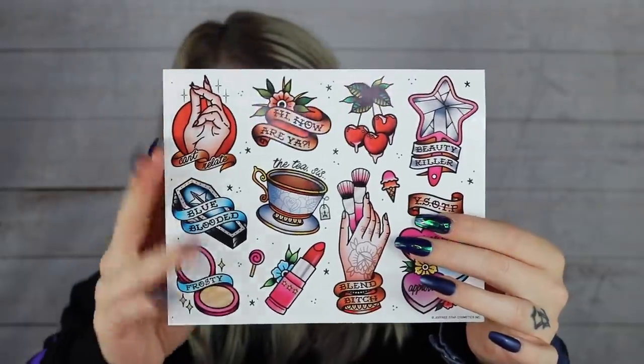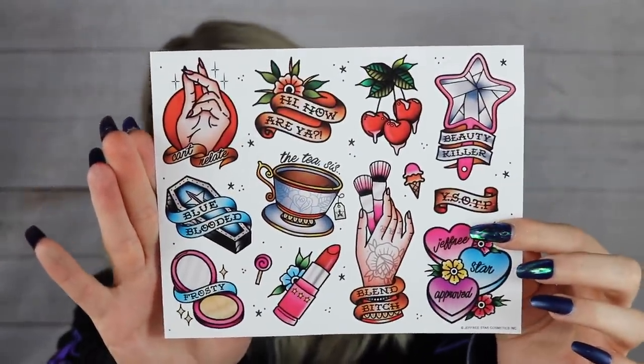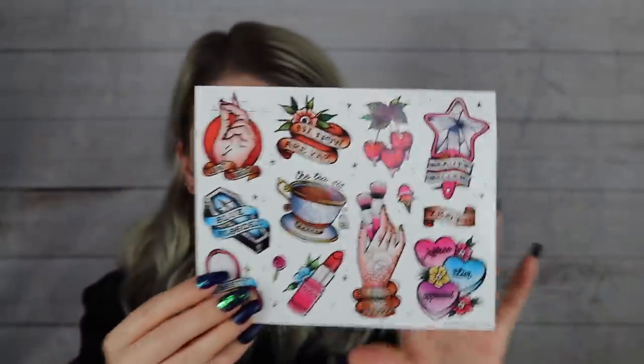Lastly, we got some stickers. I already knew these would be in the box because of the drama that unfolded with the mini box — Jeffree Star actually refunded everyone for the mini box because people were upset the exclusive item was stickers. I get it. These stickers do look really nice — they took time to design them, and I love the traditional tattoo style since that's my tattoo theme too. But they're still stickers. I put stickers on my Hydroflask and that's about it.